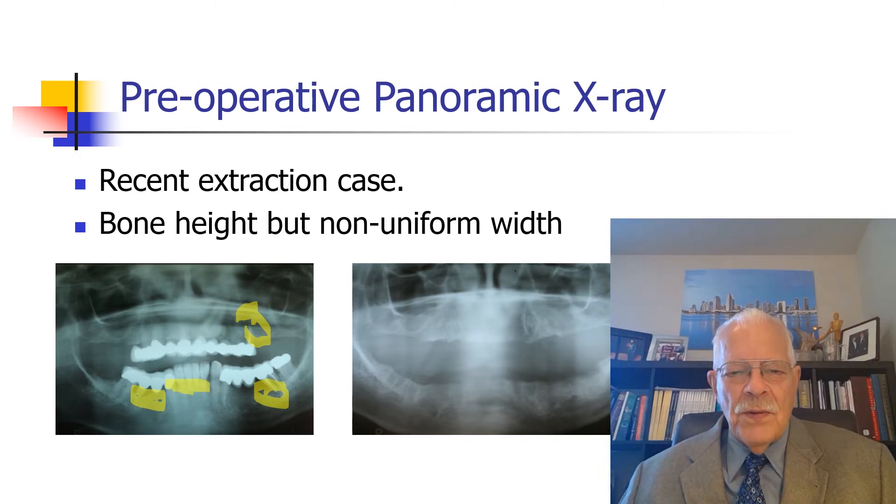We need to extract all the teeth. So we extract the teeth, and then we graft the sockets, and then we wait several months for everything to heal. Over here you can see that we've got beautiful bone, both upper and lower, ready for implants.